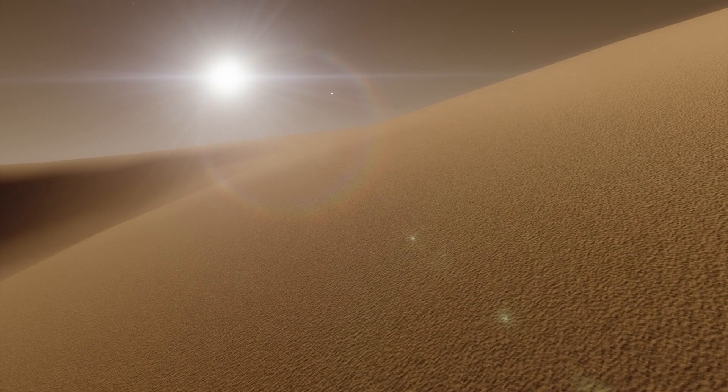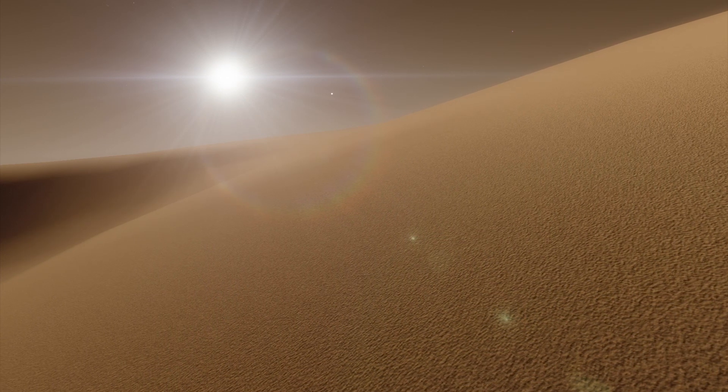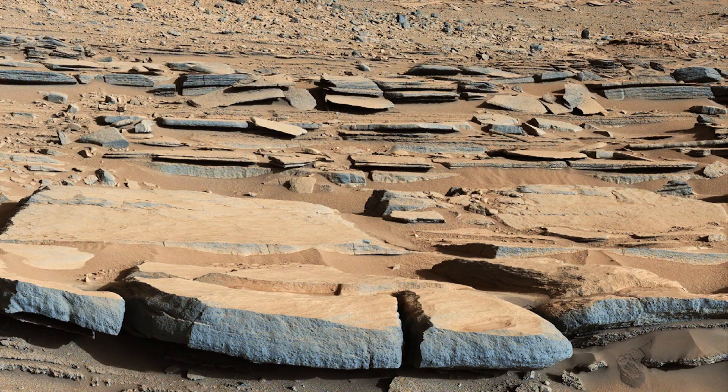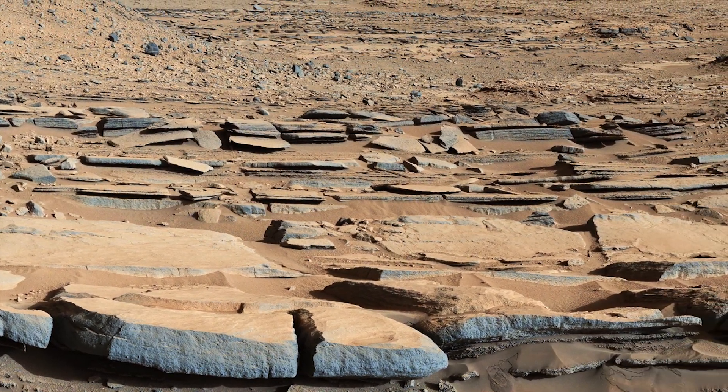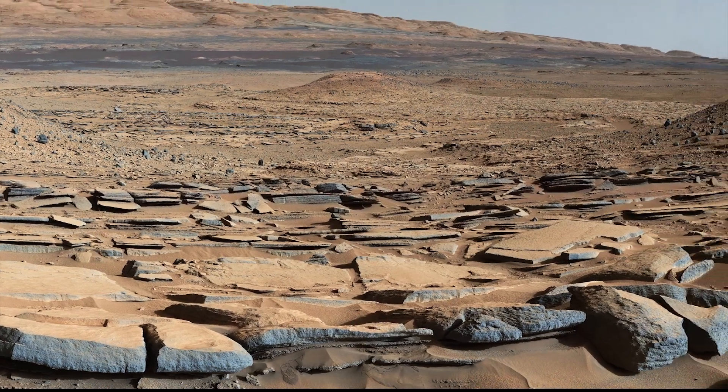The dust that covers the surface of Mars is fine like talcum powder. Beneath the layer of dust, the Martian crust consists mostly of volcanic basalt rock.